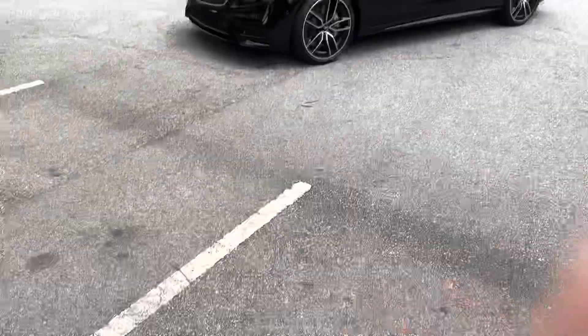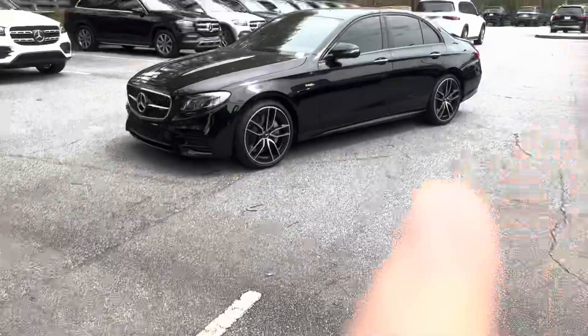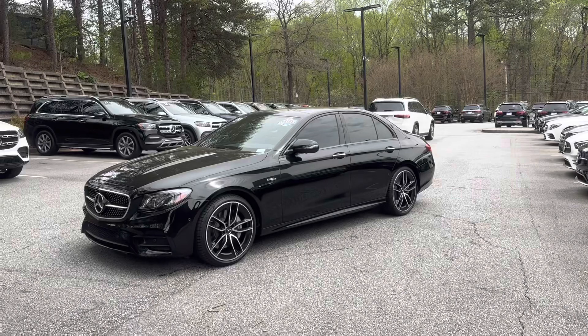Hey Connor, this is Ryan Lane over at RBM Atlanta — good speaking with you. I wanted to show you the 2020 E53 we've been talking about. Great choice, beautiful car. I'm going to go around the exterior, show you some of the key features, and then move on to the inside.